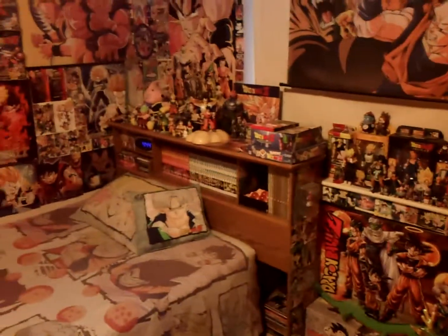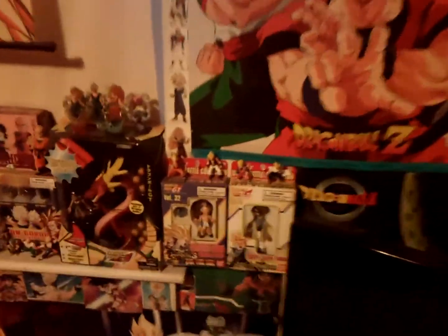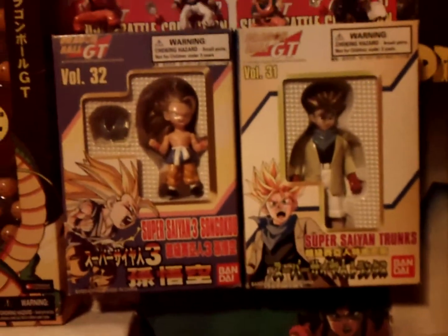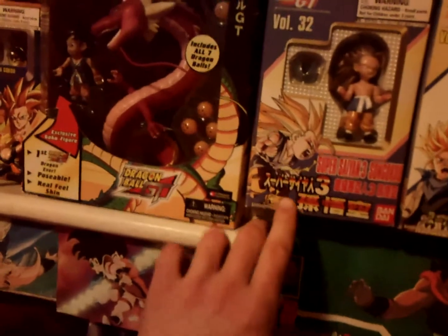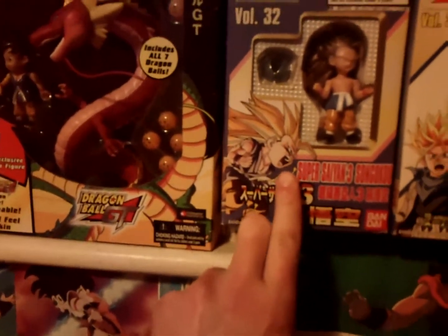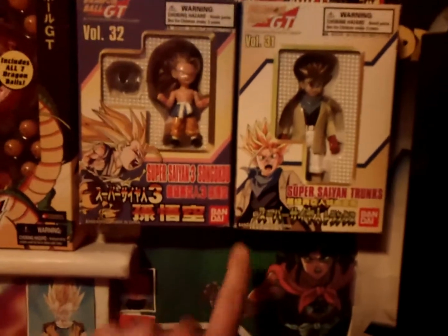I thought it would be cool to show off some of the stuff I got in the last few months, including a few things for Christmas. First up is this Super Battle Collection Super Saiyan Trunks. I wanted to have all of the Trunks Super Battle Collection figures — I think there are five — and the only one I'm missing now is the Kid Trunks one. I got this one off Amazon for pretty cheap; it's one of the cheaper Super Battle Collection figures.